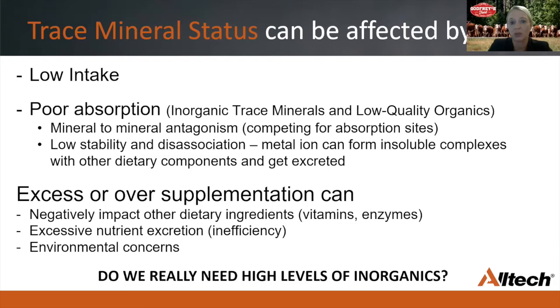At high levels of supplementation and poor absorption, we will see more of these elements being excreted, which leads to environmental concerns due to buildup in soil and water sources. So considering the poor bioavailability, the potential for mineral-to-mineral interaction, and impact on other dietary ingredients including your vitamins, the question is: do we really need to be feeding our animals with these high levels of oxides and sulfates if they cannot really use them efficiently?